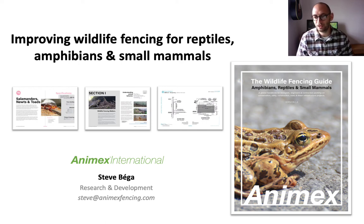Hi everyone, my name is Steve Baker and I do a whole variety of things for Anamex International, but in this presentation I get to share with you one of my favourite projects that we have been working on and explain how we are working to help improve the implementation and installation of fencing for reptiles, amphibians and small mammals across the world.